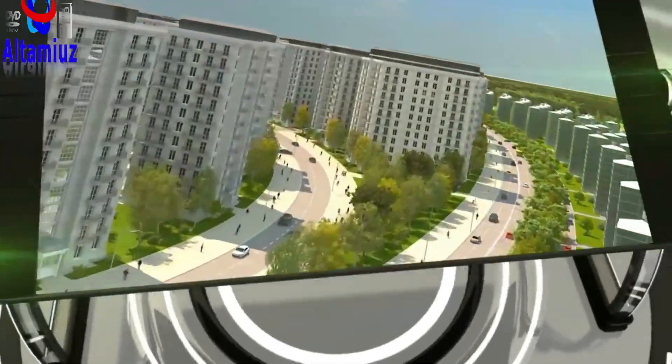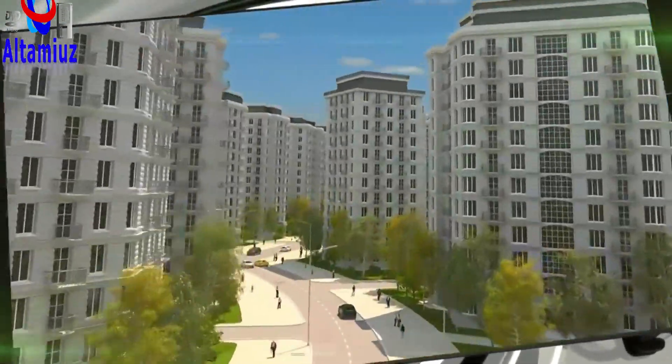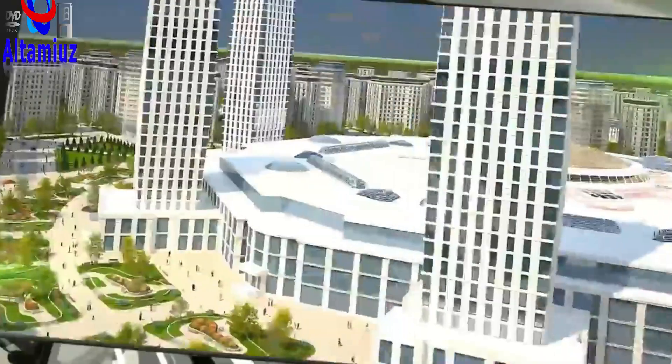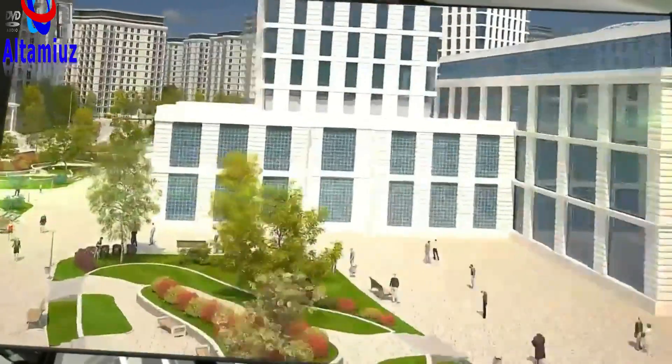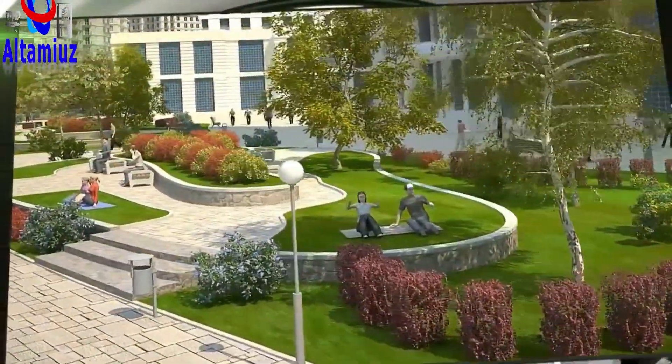Our technology makes it possible to quickly and inexpensively build entire micro-neighborhoods on a turnkey basis with all infrastructure needed for a fully comfortable modern human life. We are confident that the housing problem can only be solved by applying the technology we have developed in a holistic manner.